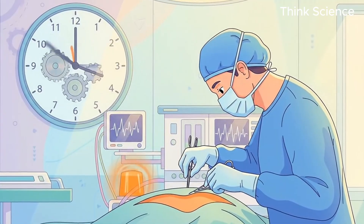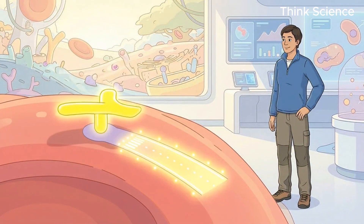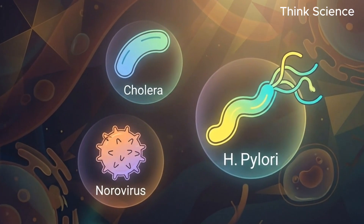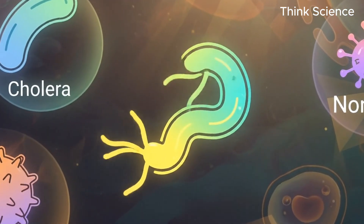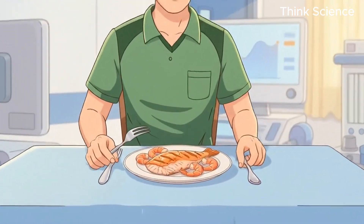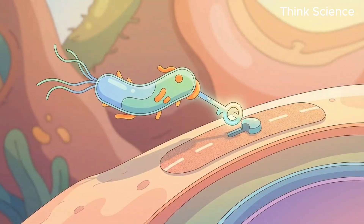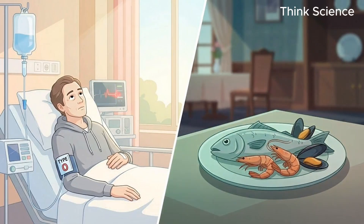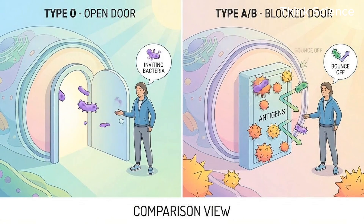But the immediate danger for type O isn't trauma — it's your lunch. Type O blood cells express something called the H antigen, which is essentially a landing strip for bacteria. Nasty bugs like cholera, norovirus, and Helicobacter pylori — the bacteria that causes stomach ulcers — have evolved to lock onto this H antigen perfectly. It's like they have a master key to your intestines, explaining why you might end up in the hospital with severe dehydration after a bad seafood dinner, while everyone else just gets a mild tummy ache. You aren't weak — your biology just invited the bacteria in.